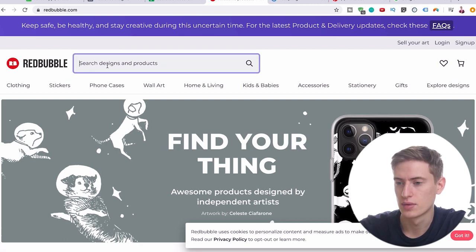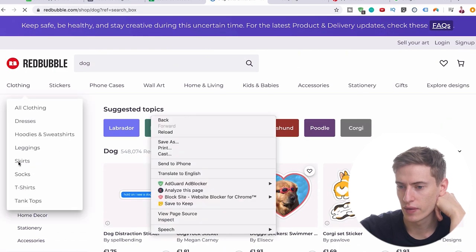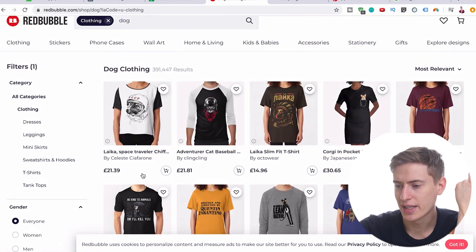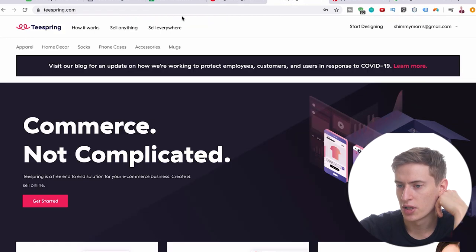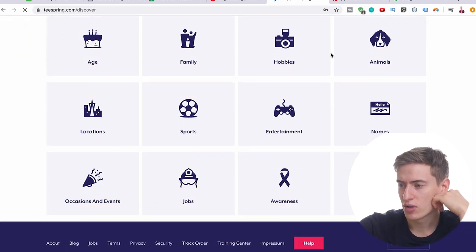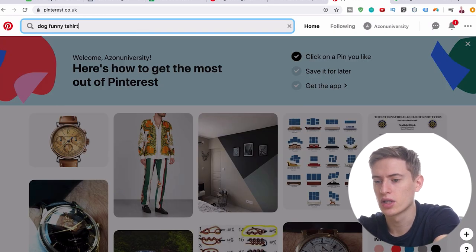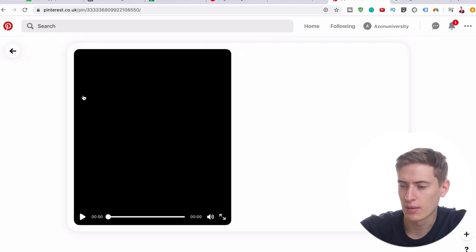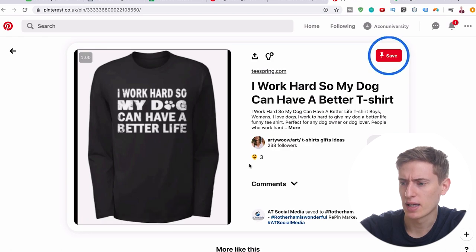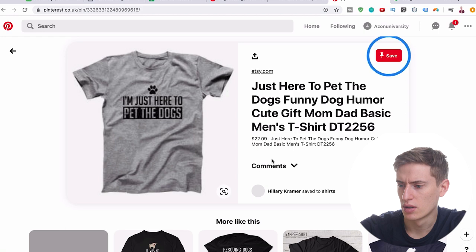We could put 'dog' into Redbubble and then get some ideas. We can see clothing, filter by t-shirts, and then we get some ideas. You can do the same thing with Teespring — go to teespring.com/discover — and you've got animals there. Pinterest is more for getting funny ideas, so you'd put something like 'dog funny t-shirt'. You can see which ones are popular on Teespring by clicking through from Pinterest and seeing how many people like it and how many comments there are.